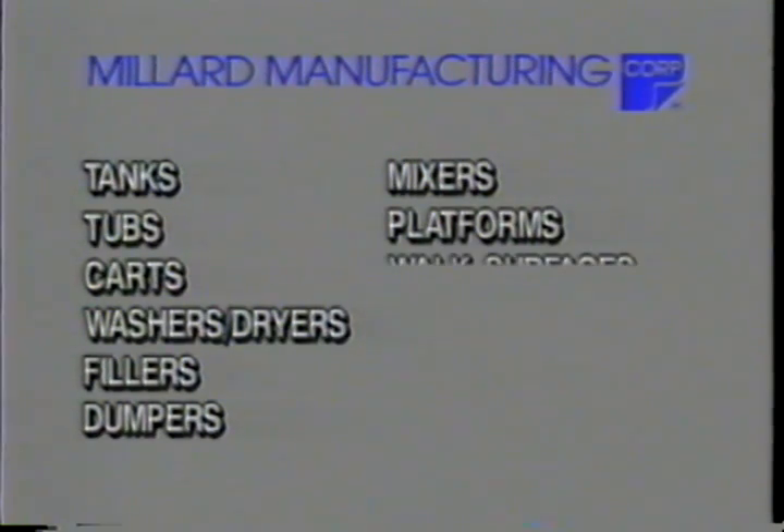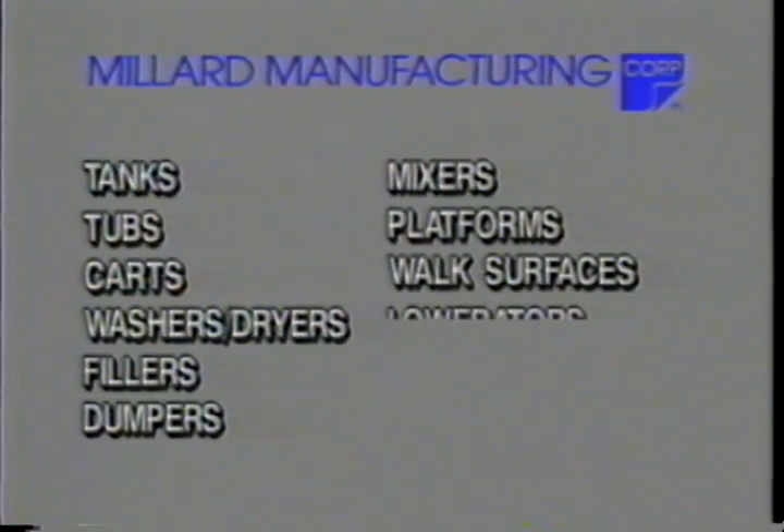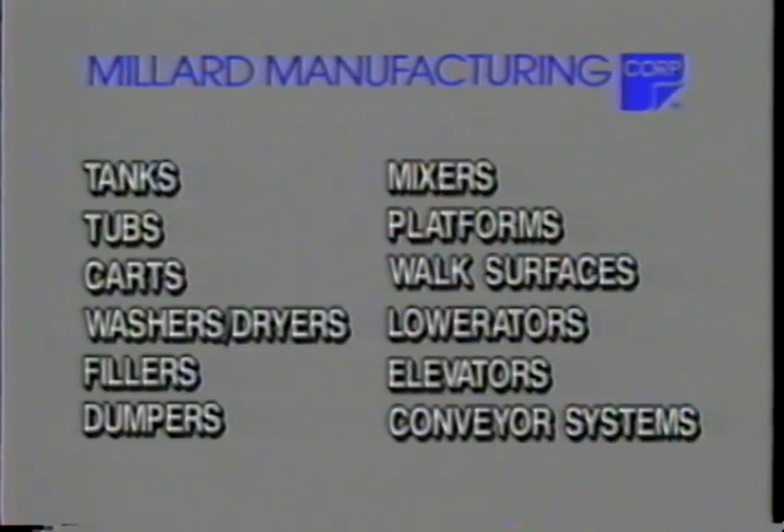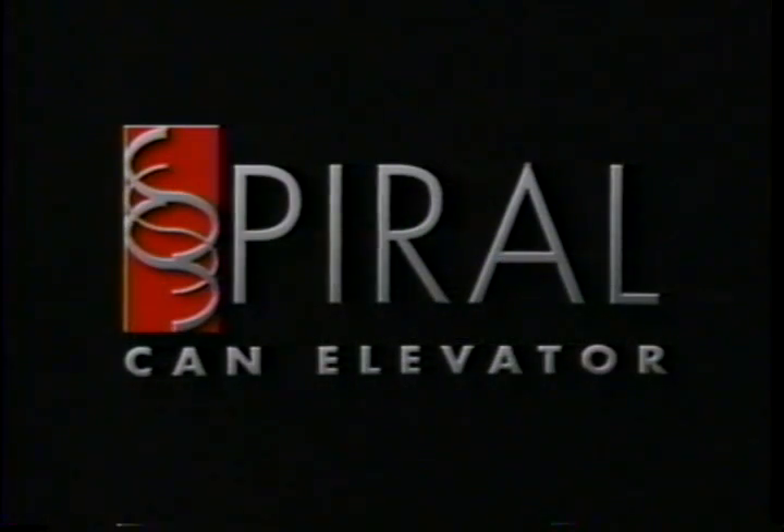Additional equipment includes platforms, walk surfaces, low-raters, elevators, and conveyor systems. One such innovation is the patented spiral can elevator.